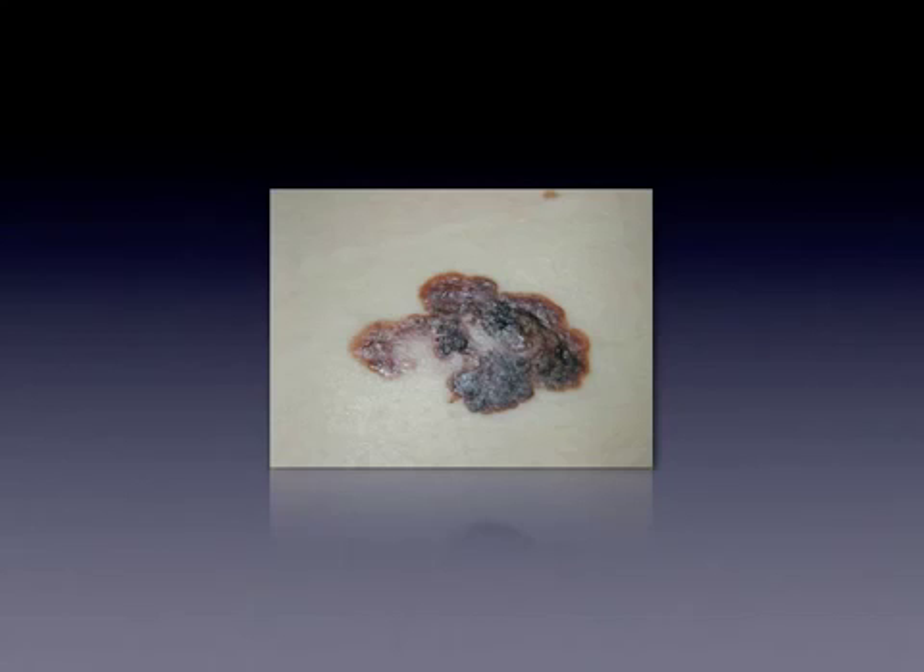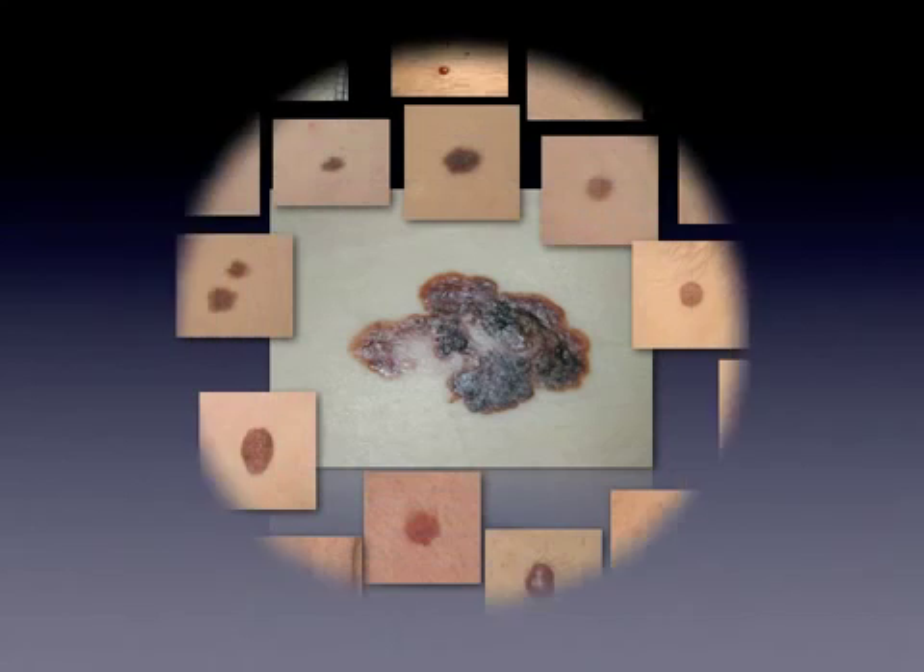In daily practice, the most important goal for a clinician is to identify and treat sick patients while saving healthy individuals from unnecessary procedures. Within the field of skin cancer screening, this translates as being able to detect all possible melanomas while minimizing the unnecessary excision of benign lesions.